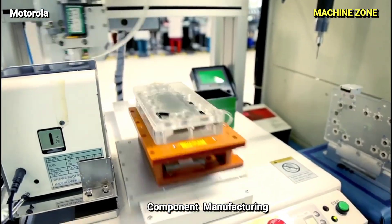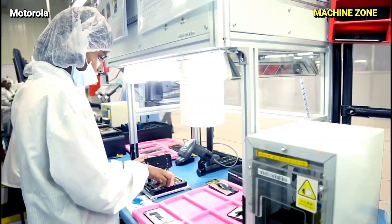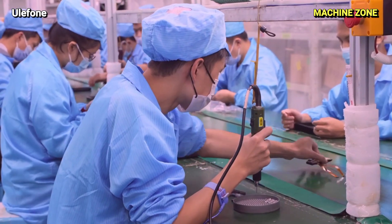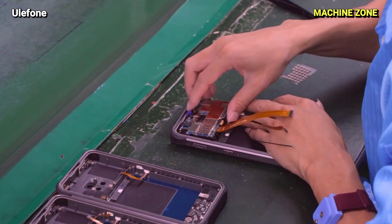Printed Circuit Board (PCB): This acts as the phone's nervous system, carrying electrical signals between components. It's made by etching copper traces onto a laminate base, using precise photolithography techniques.